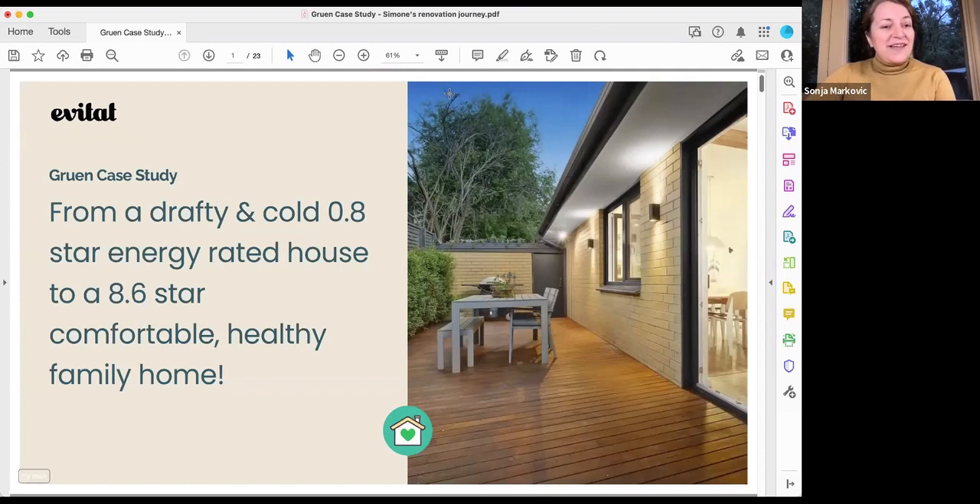Welcome everyone to this session — a green case study. We have Simona Shenker on board tonight, who is going to talk about her renovation project. It's a really interesting transformation from a drafty, cold 0.8-star energy-rated house to an 8.6-star comfortable and healthy family home. It's a journey to explore, draw ideas from, and be inspired by — and hopefully an opportunity to ask questions and be supported along that journey.